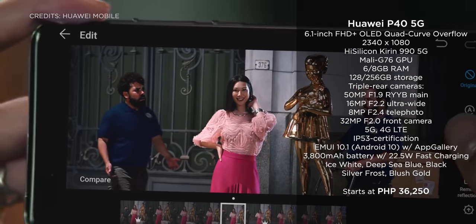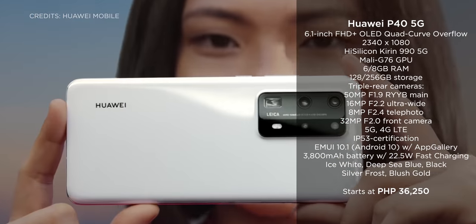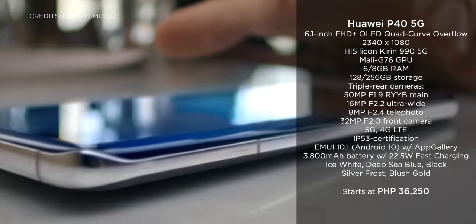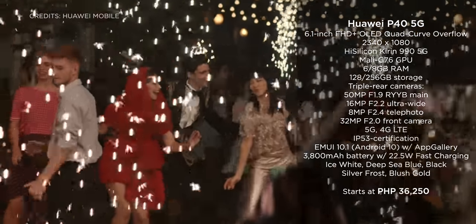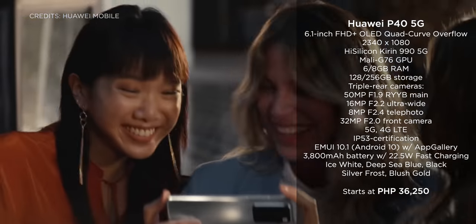Next is another flagship from Huawei: the Huawei P40. It sports a 6.1-inch Full HD Plus OLED display, a Kirin 990 chip — the same processor on the Mate 30 Pro 5G — coupled with a Mali G76 GPU, 8GB of RAM, and up to 256GB of internal storage. Its pricing starts at 36,250 pesos.